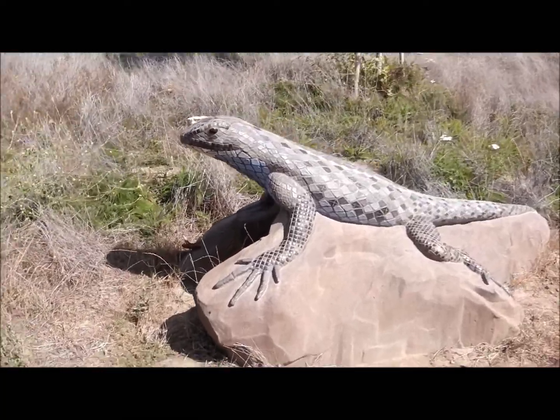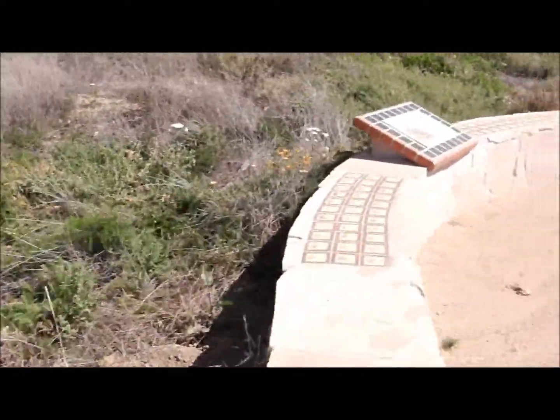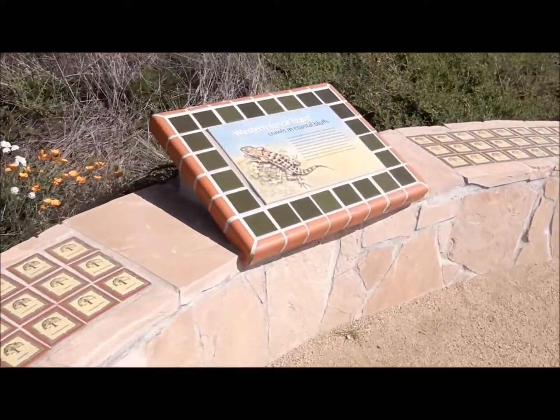What do we have here? Looks like a lizard to me — the Western Fence Lizard.